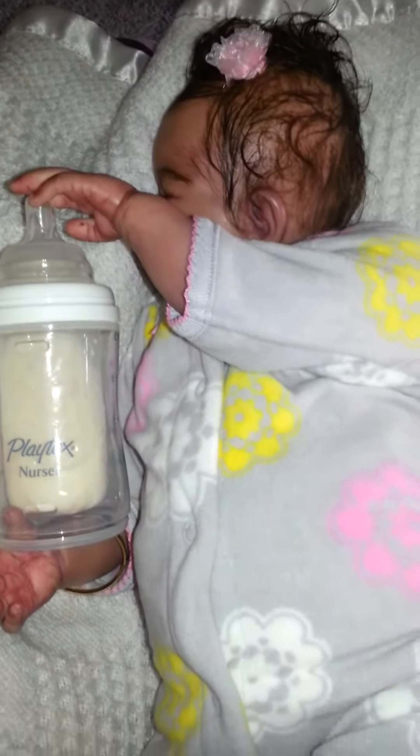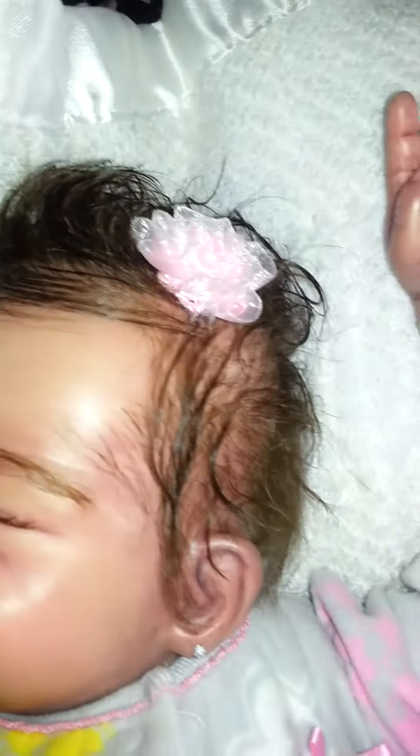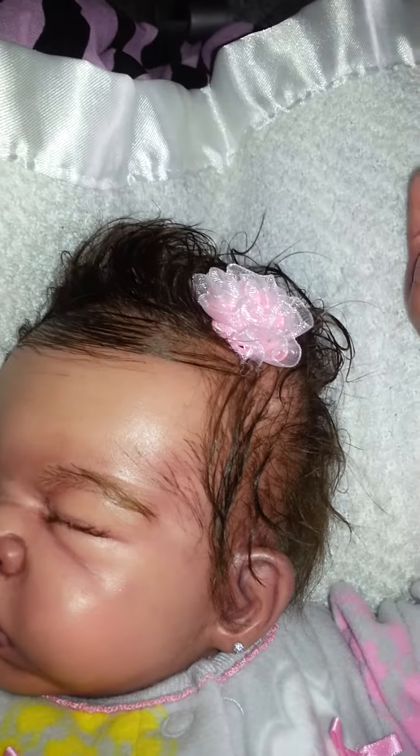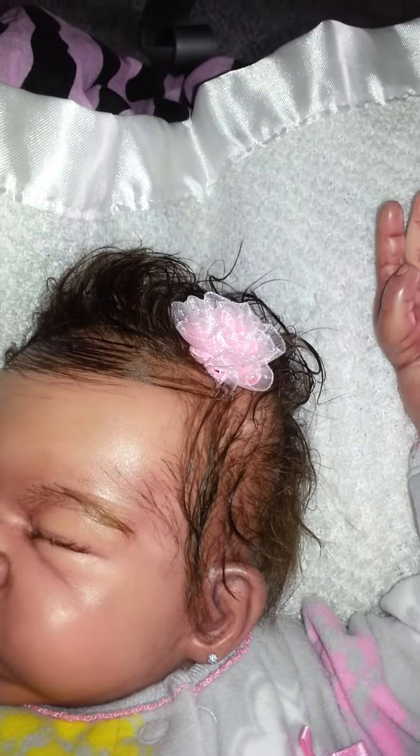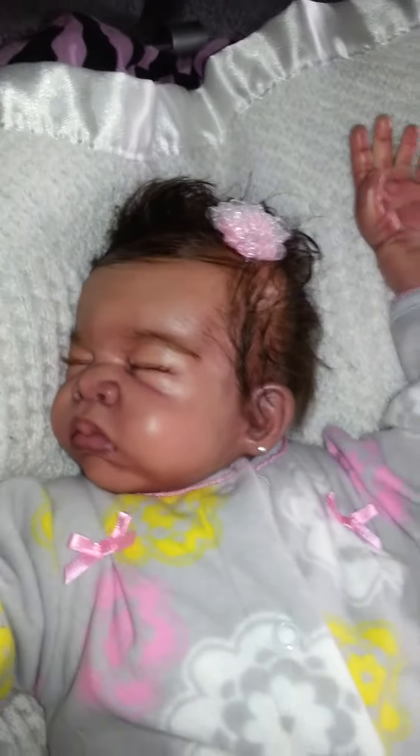So I want you guys to get a good view, so I'm going to have to adjust her. Just give me a second. Okay, we're back. So now I have her all turned over without waking her, so that you can see her little fit.